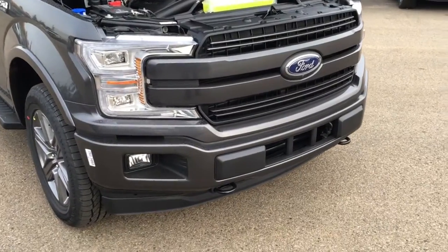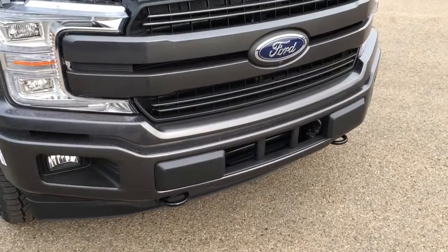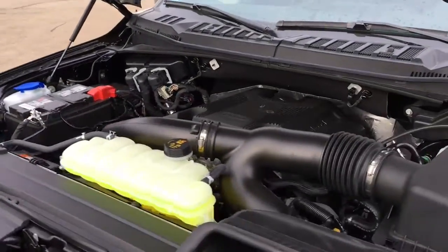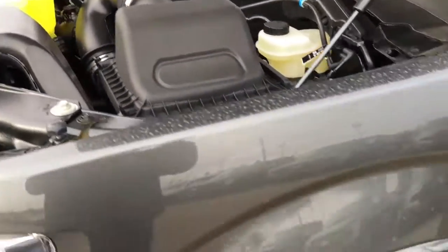This Lariat features remote start, remote release tailgate, fog lights, front tow hooks, a block heater, a 3.5 liter V6 EcoBoost engine, and a 10-speed select shift automatic transmission.